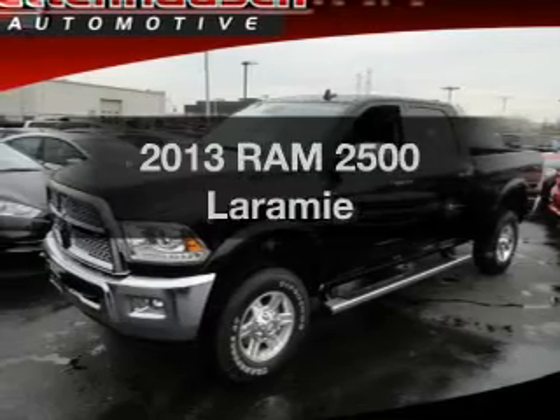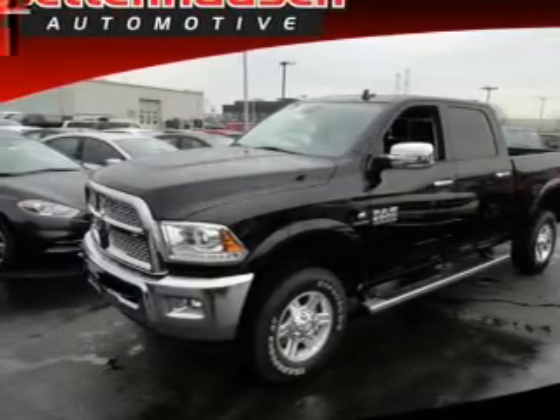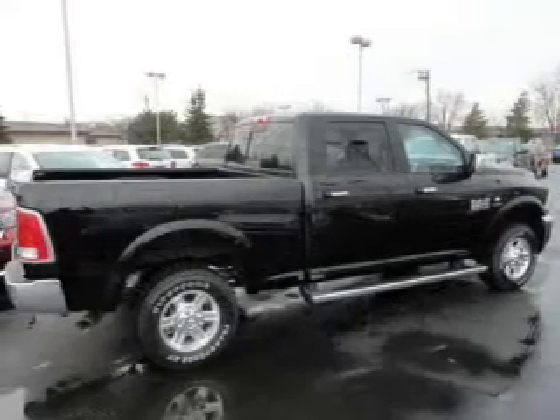If you're looking for a first-rate auto, this one could be yours today. With a solid six-cylinder engine, the powertrain includes four-wheel drive, driven by an automatic transmission.